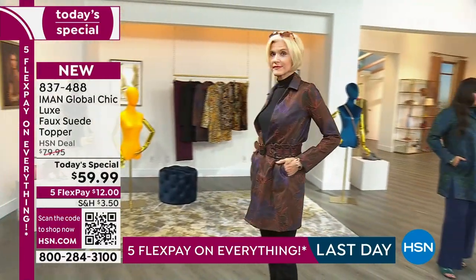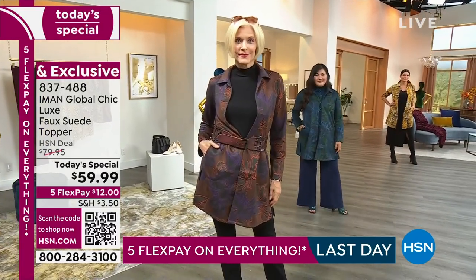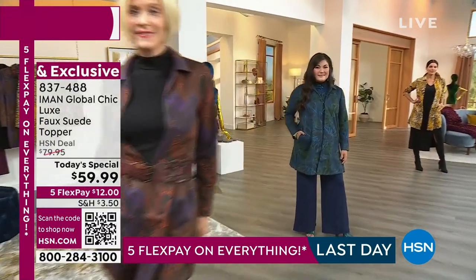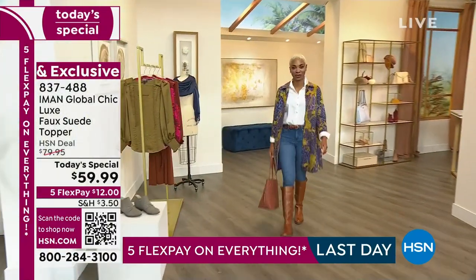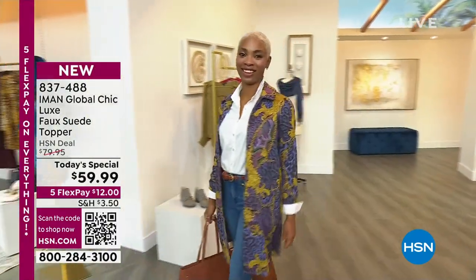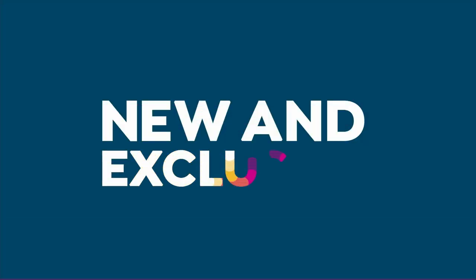Everything today has five flex pay — frankly the last day for that. You also have an opportunity if you do not yet have the HSN card: today is the last day we are giving you $40 — we normally give you $10. You can check that out by scanning your smartphone over the QR code, go to the web, or call the number on the screen. Today is the day to get you ready for fall in incredible style.